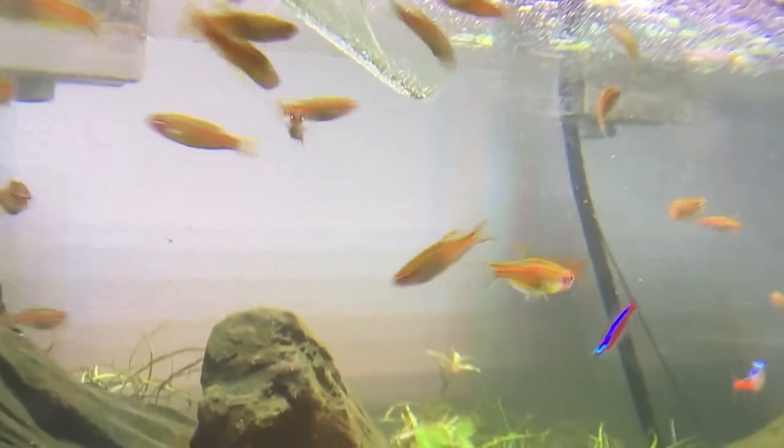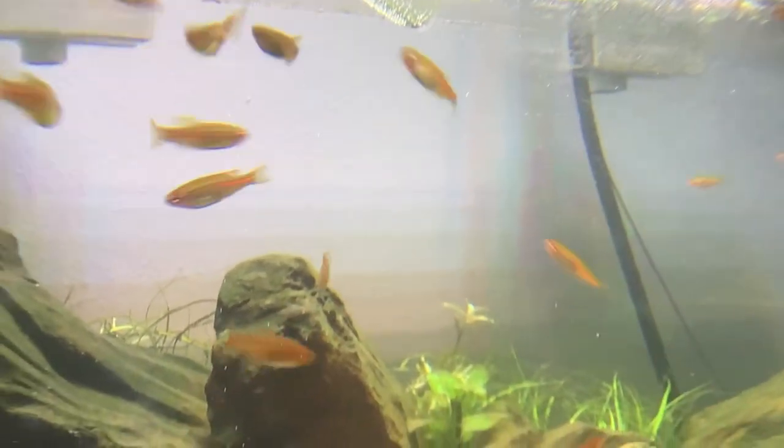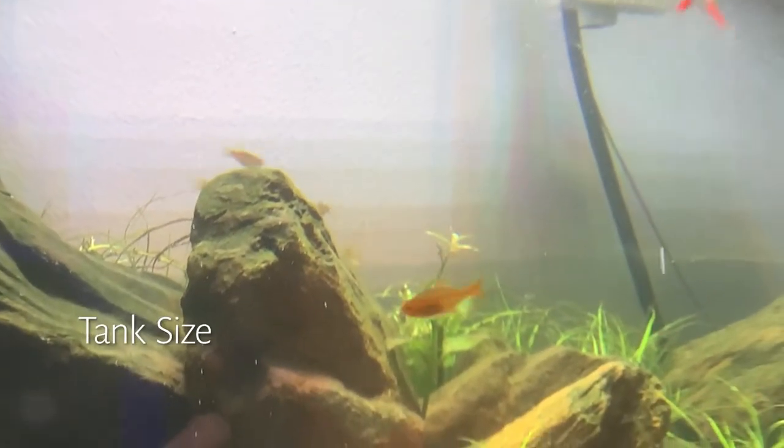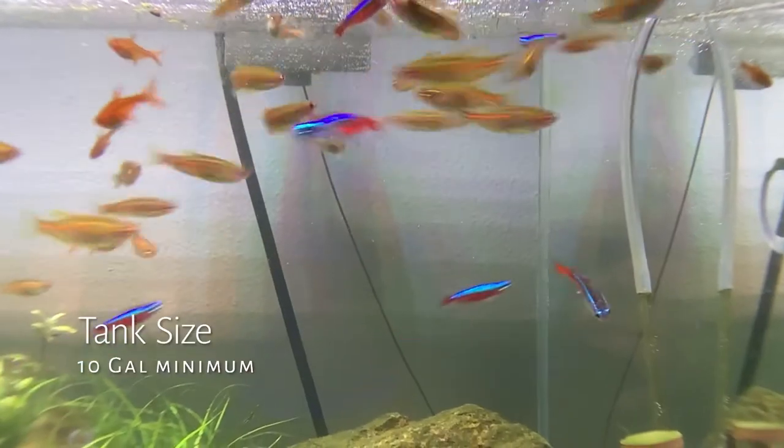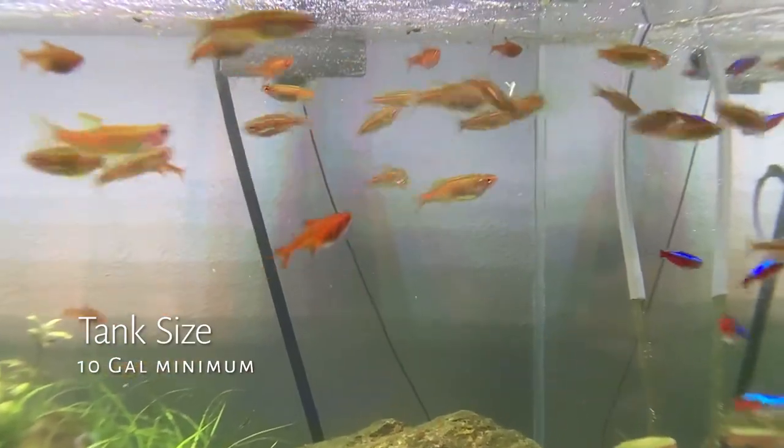So not too large — definitely more of a nano fish. I would say keep at least a group of 10 to 12 of these guys in a tank maybe as small as a 10-gallon, although a little bit more space is always going to be helpful to show off more natural behavior, like this nice swarm here.